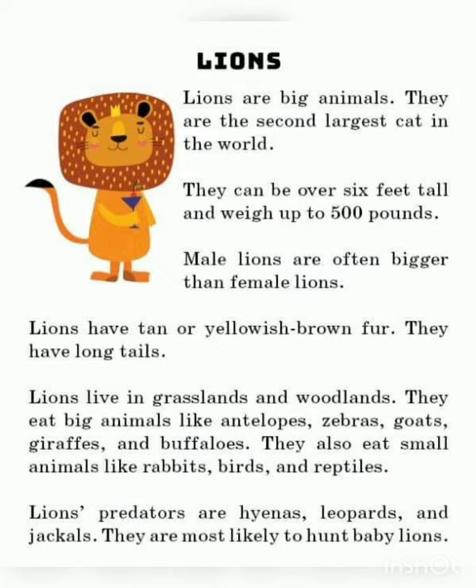Lions live in grasslands and woodlands. They eat big animals like antelopes, zebras, goats, giraffes, and buffaloes. They also eat small animals like rabbits, birds, and reptiles. Lions' predators are hyenas, leopards, and jackals.